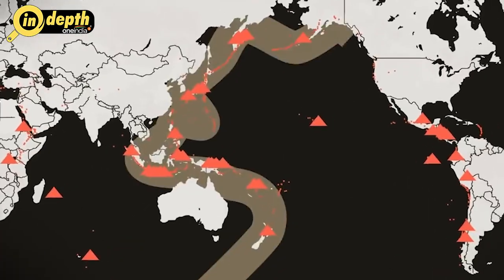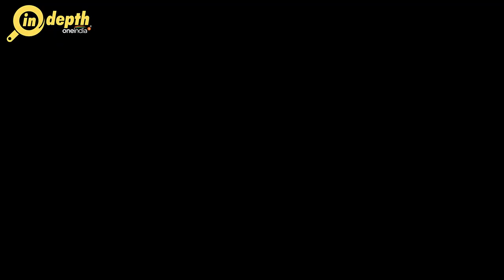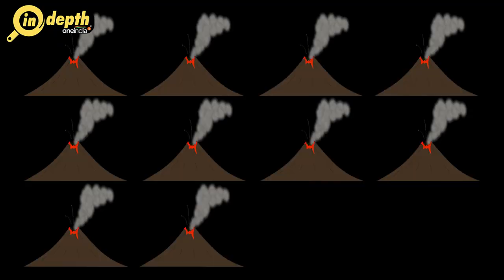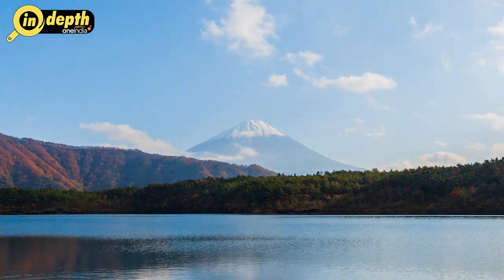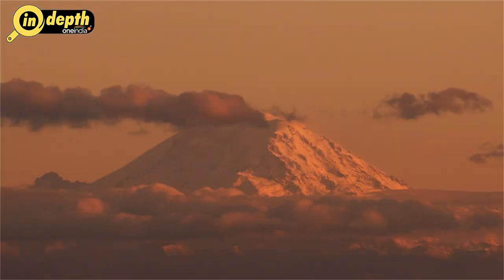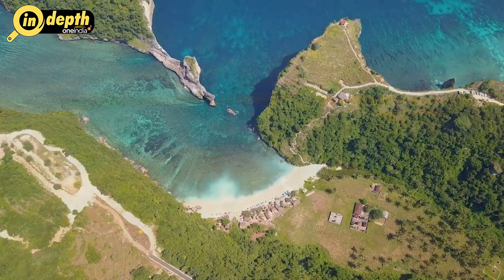These subduction zones are the key factor in the formation of the Ring of Fire, as they create the ideal conditions for volcanic activity and earthquakes. The Ring of Fire is a hotbed of volcanic activity with hundreds of active volcanoes scattered along its expansive path. These volcanoes range from colossal stratovolcanoes such as Mount Fuji in Japan and Mount Rainier in the United States, to volcanic island arcs like the Philippines' Luzon Island and Indonesia's Java Island.